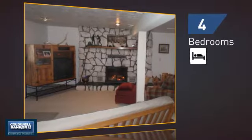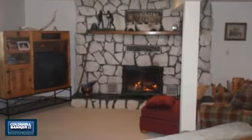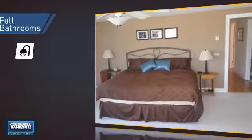Inside, you'll find four bedrooms, so everyone has a private space to come home to, as well as three full bathrooms.